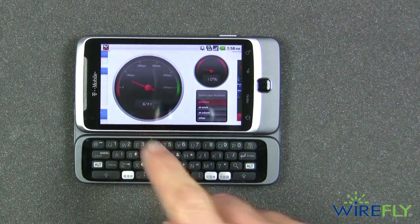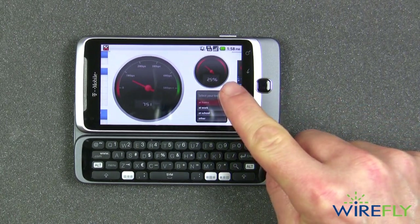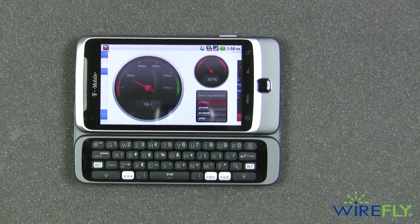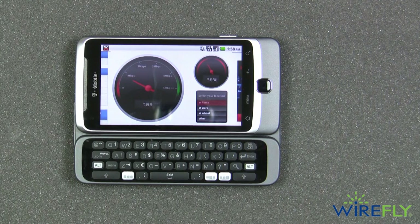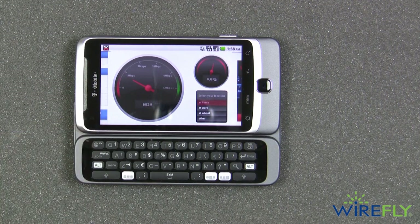It's got the speedometer gauge that shows the instantaneous speed, and this gauge over here indicates how done the test is — it's about 40 percent done right now. A speed of 800 is pretty good in my experience on a cell phone or even for an air card. Not fabulous, but pretty good. I was getting speeds much higher than that out in the northern Virginia suburbs of Washington DC over the weekend.